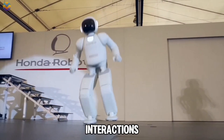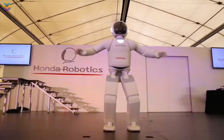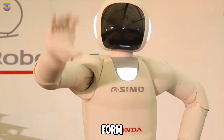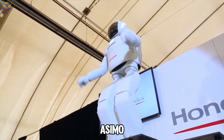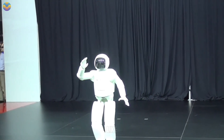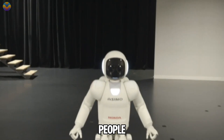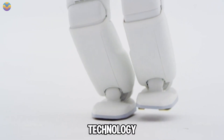The journey of ASIMO began in 1986, evolving through various prototypes until it reached its final form. Despite its many achievements, Honda decided to retire ASIMO in 2022 to focus on developing robots that can provide practical assistance in areas like elder care. This shift highlights the growing demand for robots that can help people in real-life situations, instead of just showcasing advanced technology.